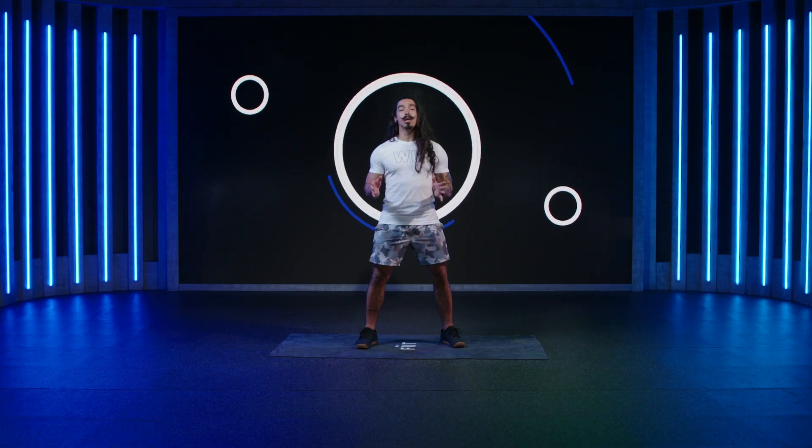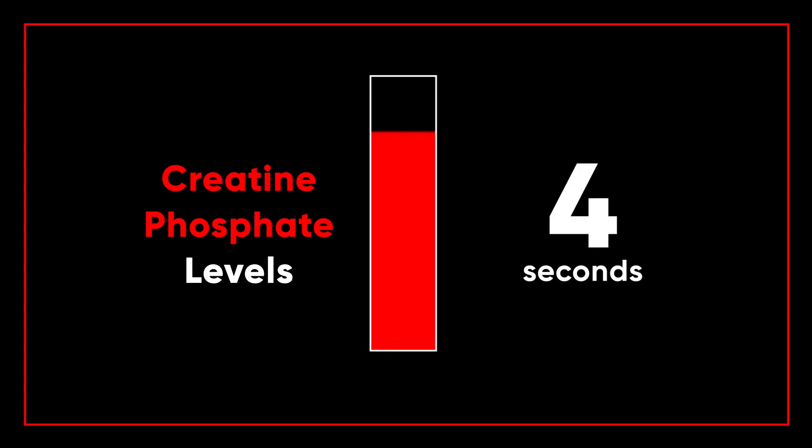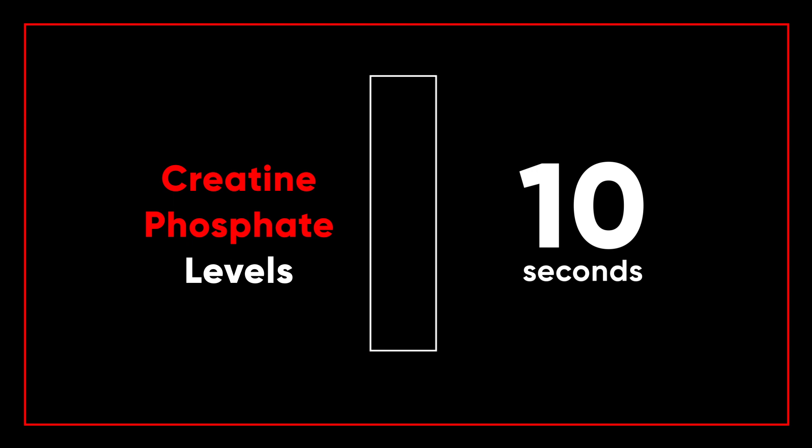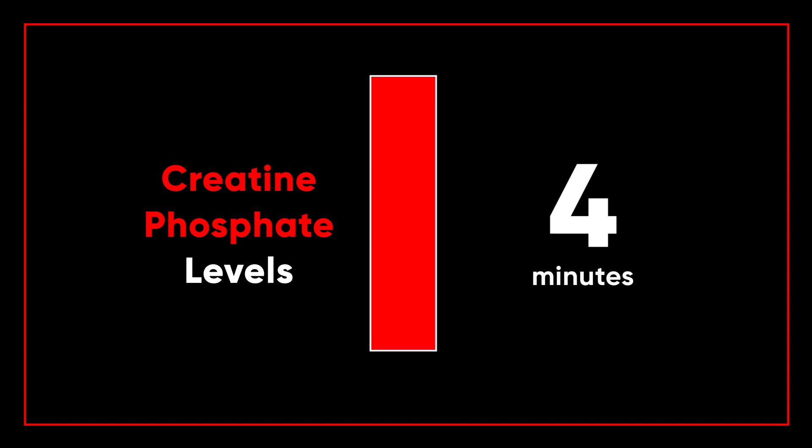But our body only stores a small amount of creatine phosphate, and these stores only last for about 10 seconds before the anaerobic system kicks in. It usually takes more than 4 minutes for your body to restore its creatine phosphate levels.